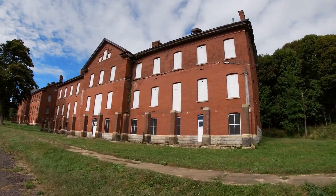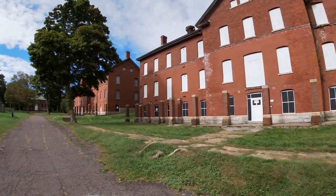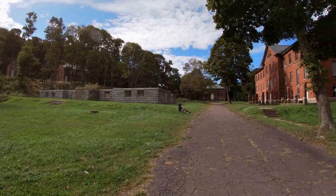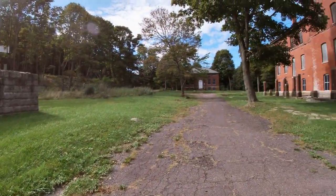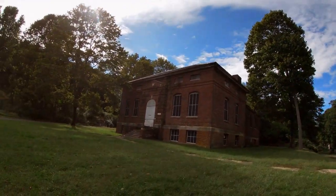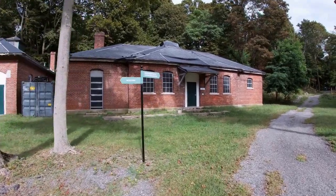Here are some of the remaining structures — still in pretty good shape considering. That looks like maybe one of the officers' houses up there, still in existence. This was the post exchange and gymnasium, and over here the bakery. I bet that smelled good back in the day.